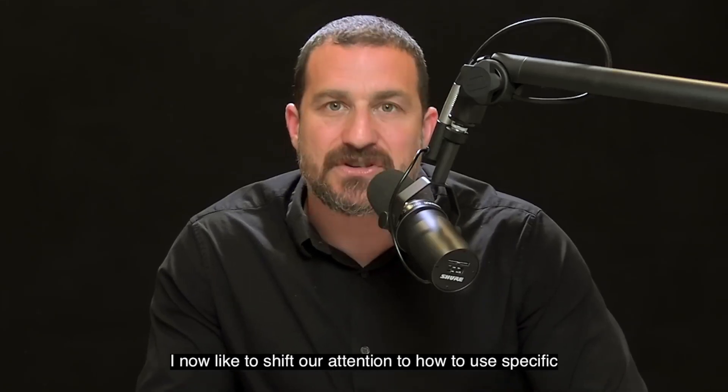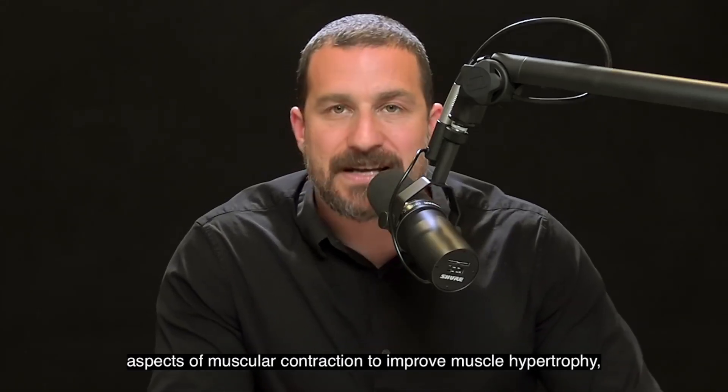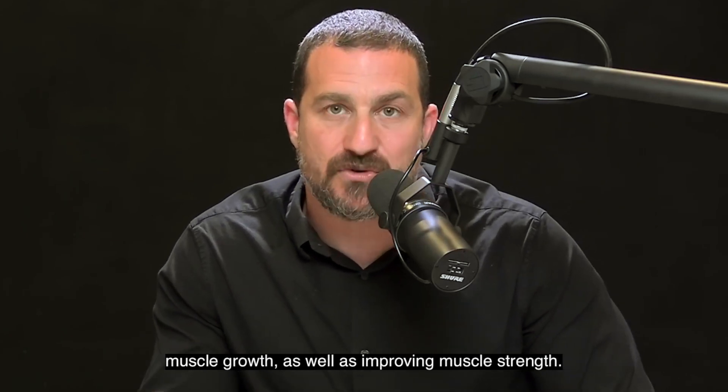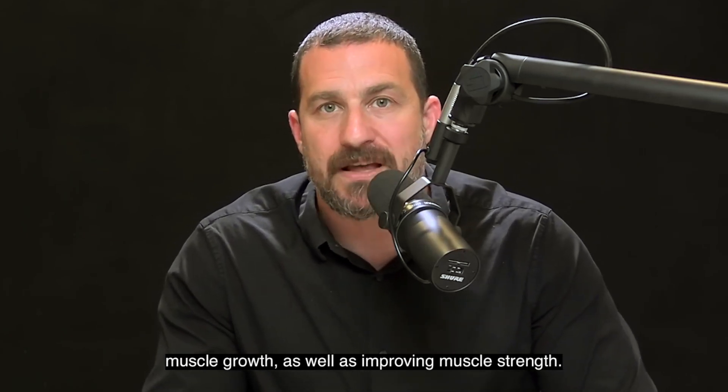I'd now like to shift our attention to how to use specific aspects of muscular contraction to improve muscle hypertrophy, muscle growth, as well as improving muscle strength.